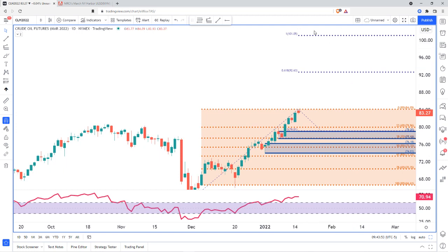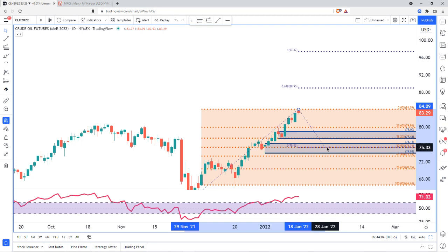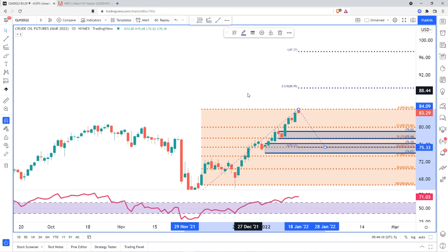We'll see if that happens on the pullback. Obviously, if we break down to the lower zone, then you would just adjust those numbers down. Let's say it hits the Fibonacci retracement of 35 — then you're looking at about 88.95 and then 97.37. So it just depends on where we bounce as to where we're going to go from there.